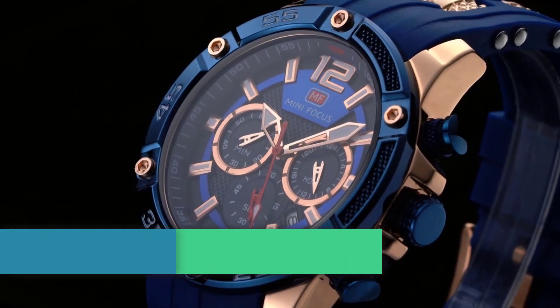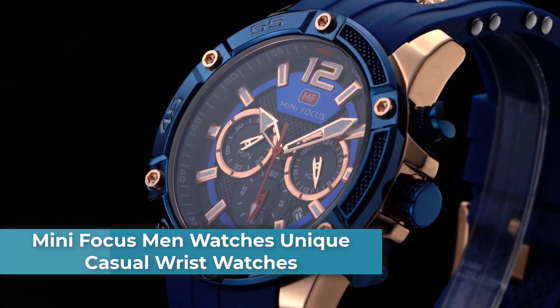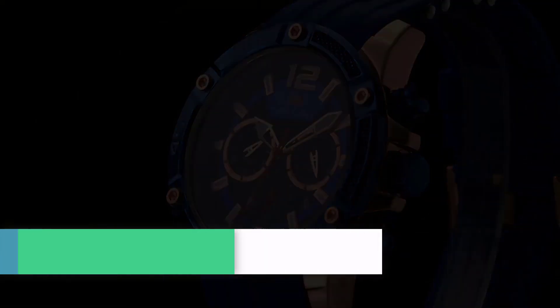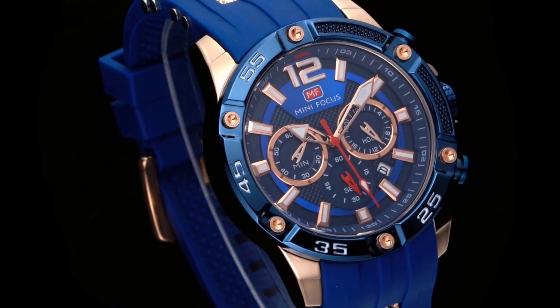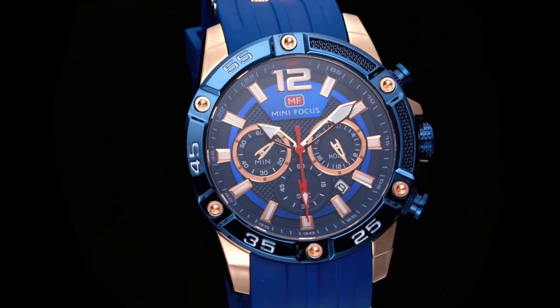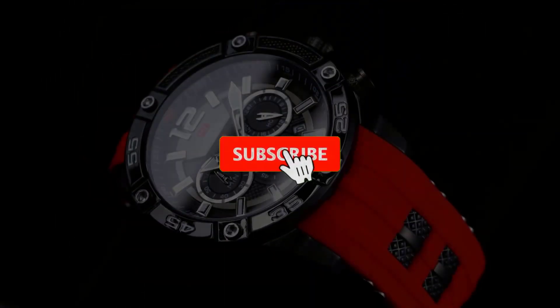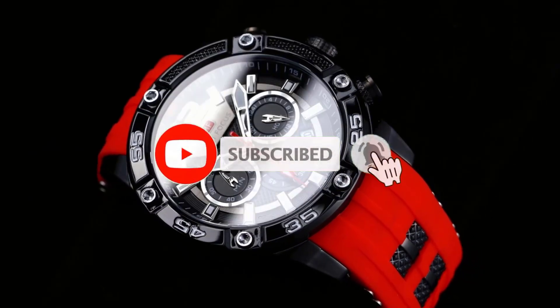Number 2: Mini Focus Men Watches — Unique Casual Wrist Watches. Imported unique design; this watch has been carefully designed to perfectly combine sports and casual. Suitable for many indoor and outdoor scenes. Water-resistant to 30 meters (100 feet), able to withstand splashes or brief immersion in water.